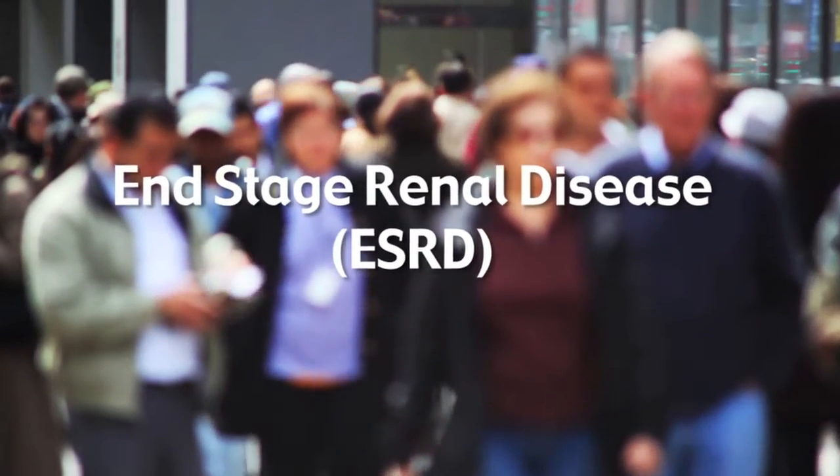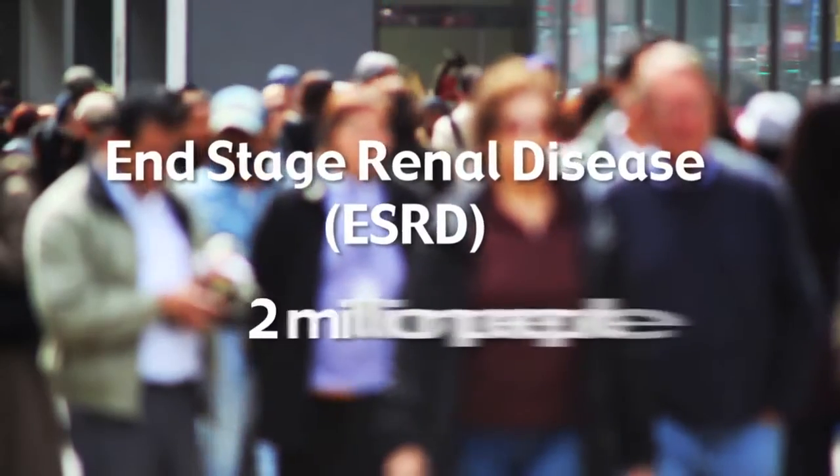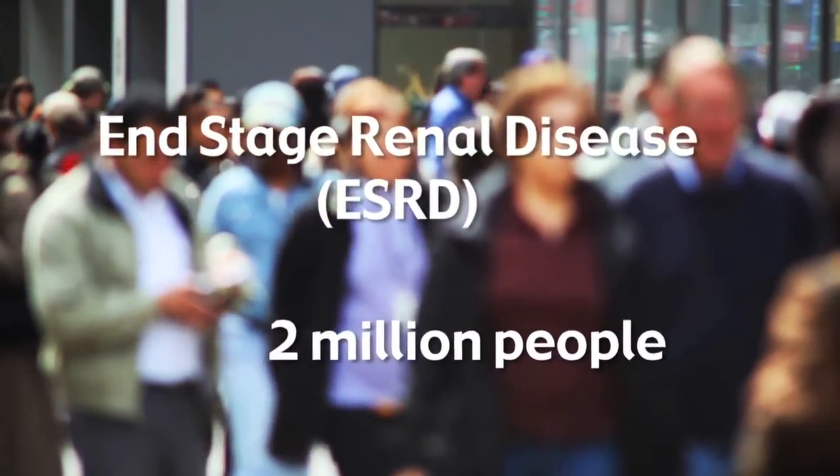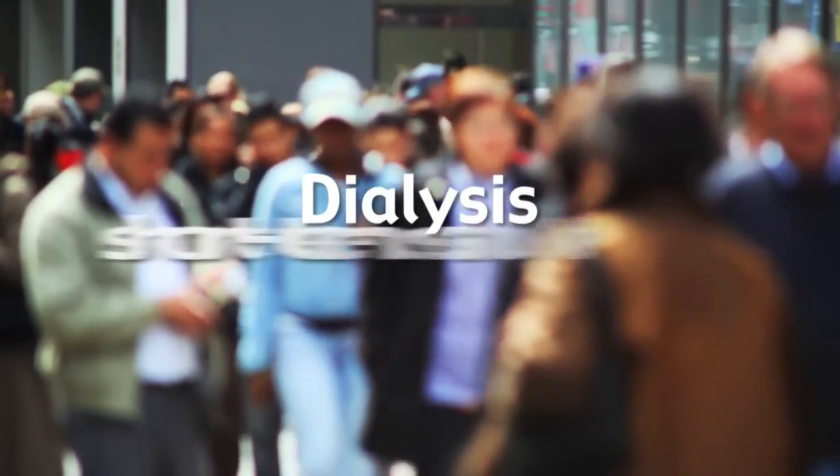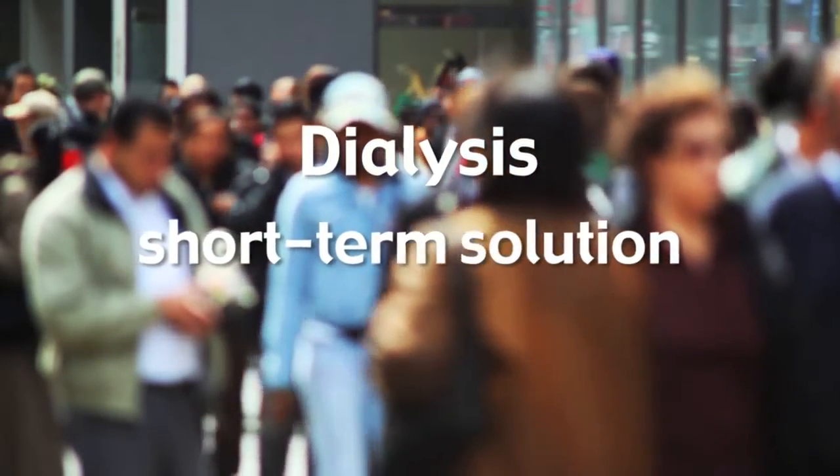End-stage renal disease afflicts 1.5 to 2 million people worldwide. When dialysis is available, it can be life-sustaining, but this short-term solution is time-consuming, expensive, and does not replace all of the functions of a healthy kidney.